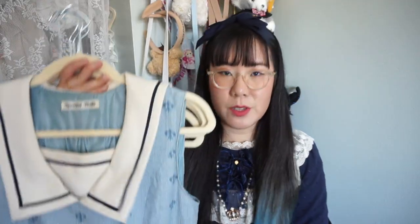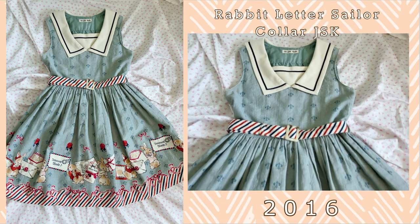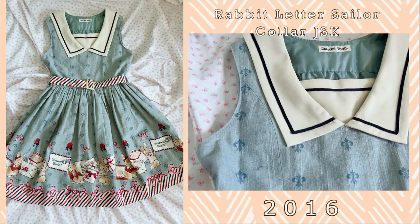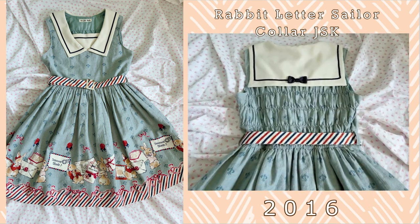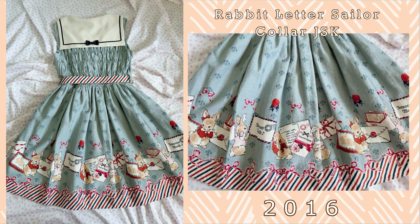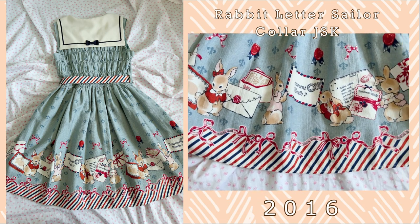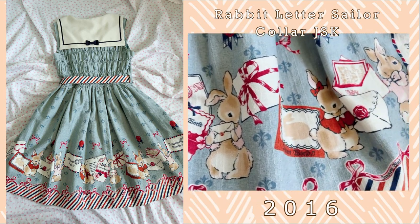Moving on to the blues — the first one is the Innocent World Rabbit Letter Sailor Collar JSK. This was part of the made-to-order in 2017 and Rabbit Letter is one of my favorite series from Innocent World. It features, as you can guess, rabbits and letters. I really love the postal detailing on the bottom hemline and the rabbits are super cute. I really enjoy the sailor collar and the back has a really cute bow on the back of the sailor collar. This JSK is fully shirred so it is quite comfortable to wear as well.